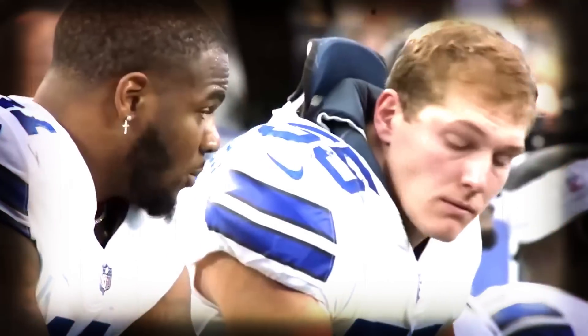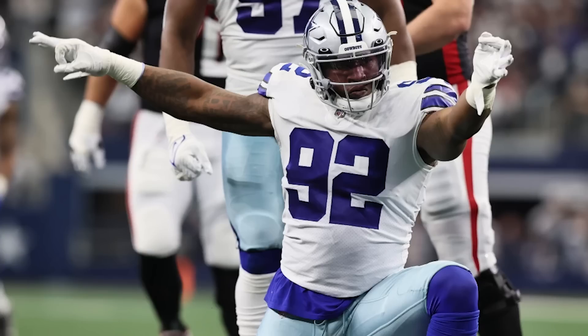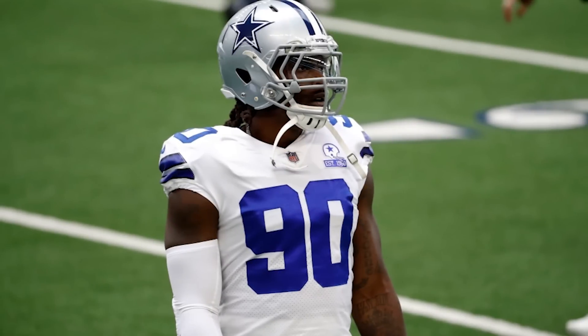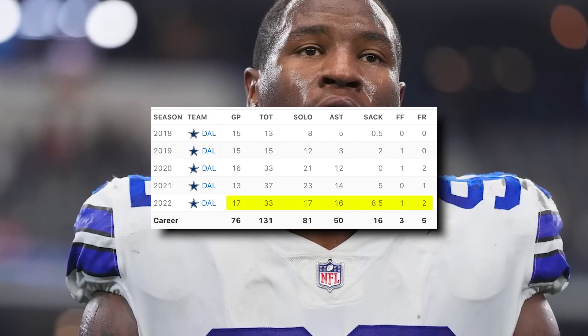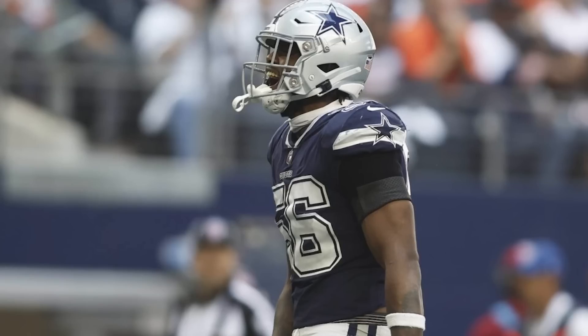Demarcus Lawrence on the left side and Micah Parsons on the right. Behind each of them, you have Dorrance Armstrong and Sam Williams. The craziest part is, I think a lot of teams around the league would be happy with Sam Williams and Dorrance Armstrong as their starting defensive ends, but on this Cowboys defense they are rotational pieces. Lawrence isn't much of a sack machine anymore but is an elite run defender. Sam Williams showed promise last season with his limited opportunities, and Armstrong had what seemed like a very quiet 8.5 sacks last year. Dallas will also have Dante Fowler as a rotational piece to finish out the defensive ends.